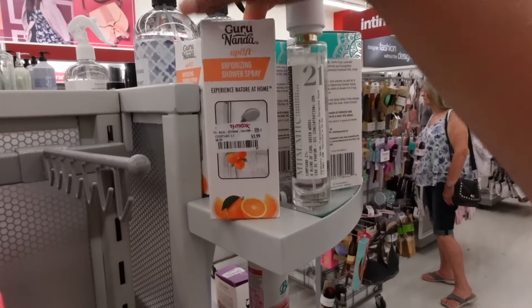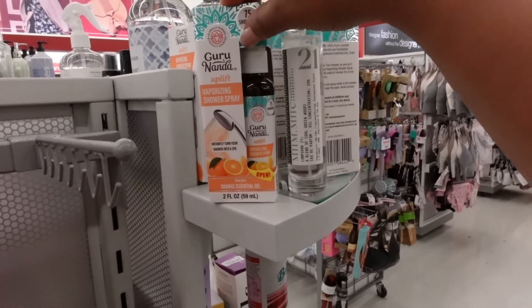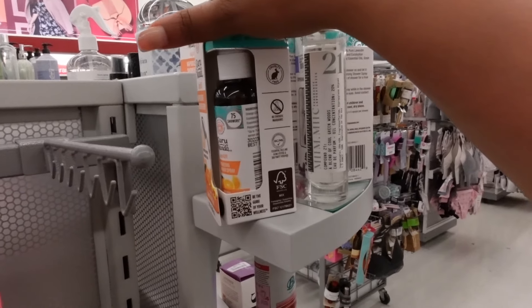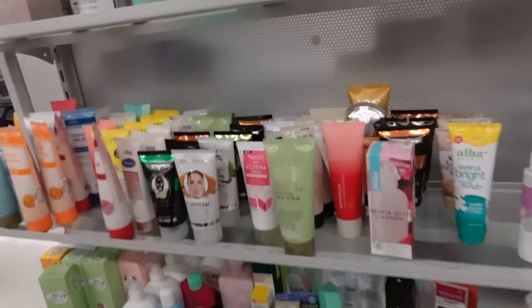Vaporizing shower spray — uplifting shower spray. It instantly turns your shower into a spa; all you gotta do is just spray it in there. I don't know about it, because I would actually just want my shower to smell like what I'm putting on my body. Unless you're just getting in the shower just to be getting in the shower — I just don't see that happening.